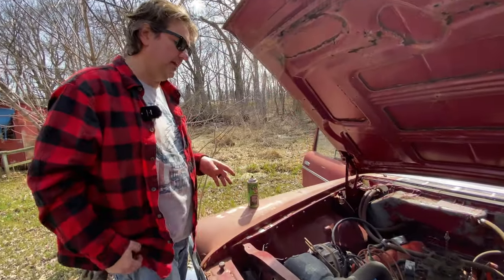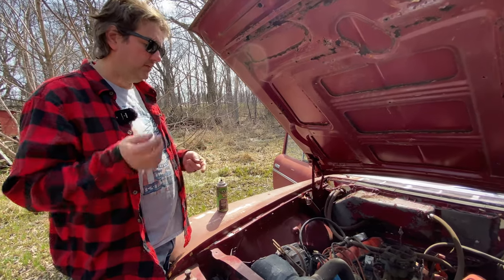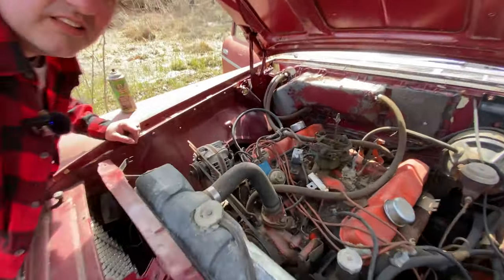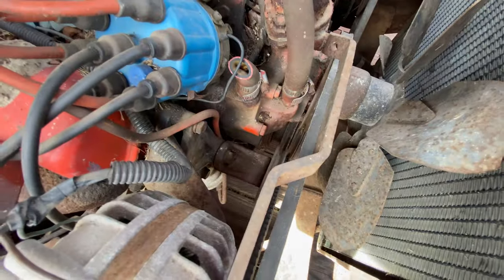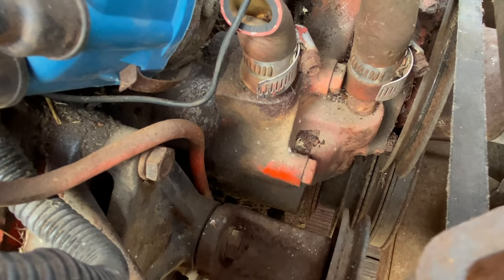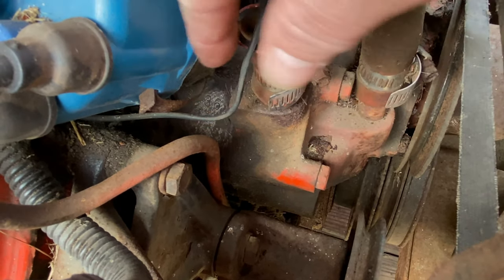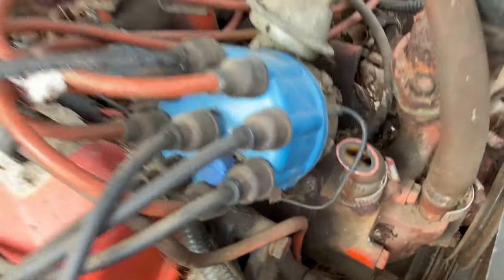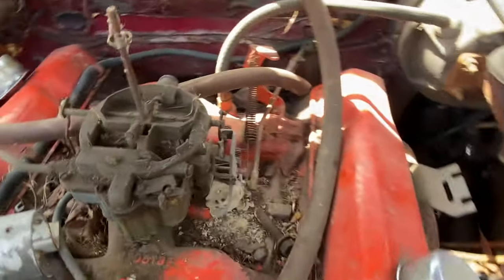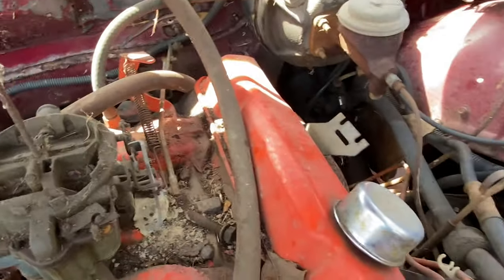All Chryslers of this vintage had a big block ranging from a 361 all the way up to a 413. This is a 361 — I already checked the numbers right here on the block. It's a two-barrel and I think it's got a Stromberg carburetor on it. I'm sure it leaks like all the other Strombergs.